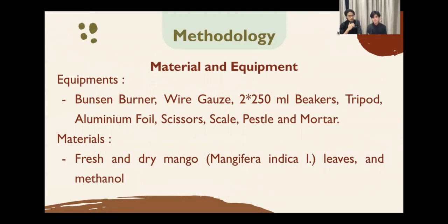We have several equipment and materials that we use for our research. For the equipment, we use a Bunsen burner, wire gauze, two 250ml beakers, tripod, aluminium foil, scissors, a scale, and lastly, pestle and mortar. For our materials, we use fresh and dry mango leaves and methanol.